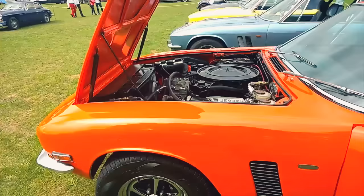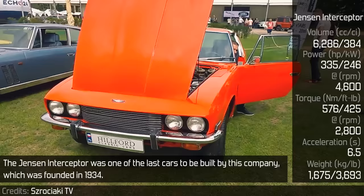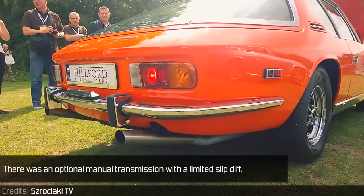Jensen Interceptor. The Jensen Interceptor was one of the last cars to be built by this company, which was founded in 1934. Sold as a hatchback, coupé, and convertible, the Interceptor was only sold with a range of Chrysler V8 engines, in particular the 383B, 440RB, and 360LA. There was an optional manual transmission with a limited slip diff.